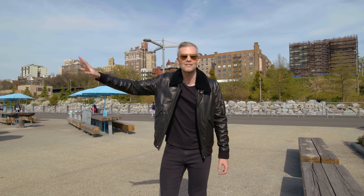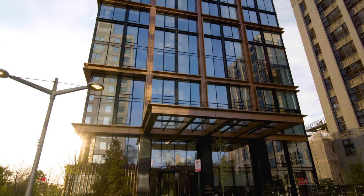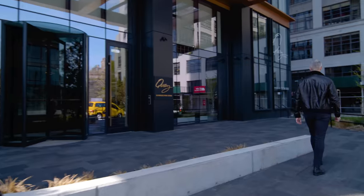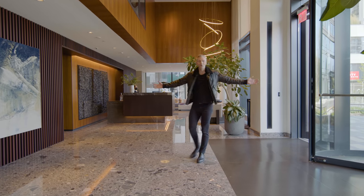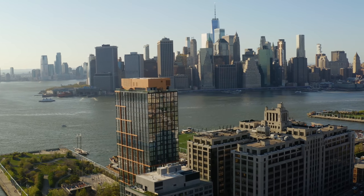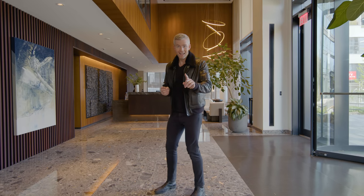You are just steps away from the greatest views of Manhattan anybody can have. Welcome to Quay Tower — a new construction condominium development on Brooklyn Bridge Park with the most incredible views of Manhattan and beyond, rising 315 feet in the air, right on the water. There are 126 apartments and incredible amenities. Let's go see the models.